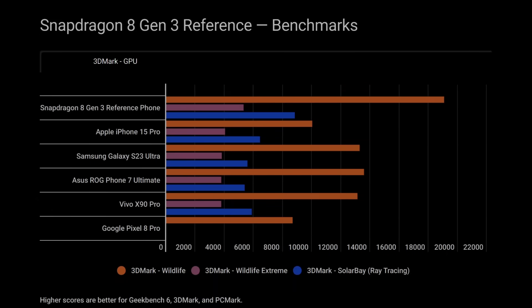When it comes to single-core, Apple is still the king with a very high score — 2,931 compared to 2,319. Now looking at 3DMark, there are three different graphics tests shown: 3DMark Wildlife, 3DMark Wildlife Extreme, and SolarBay which is the ray tracing test. We can see that big increase from the 8 Gen 2 to the 8 Gen 3 — 13,298 in the Samsung Galaxy S23 Ultra versus 19,096 in the reference device. That's a 43% increase, meaning we're going to see around a 30–35% increase in graphics performance from last year's phones to this year's phones, depending on device thermals.